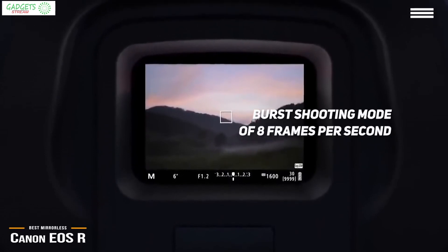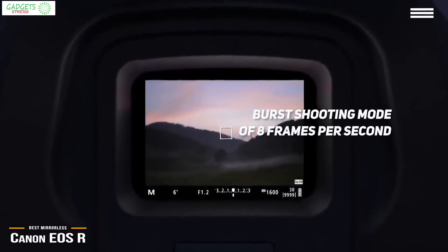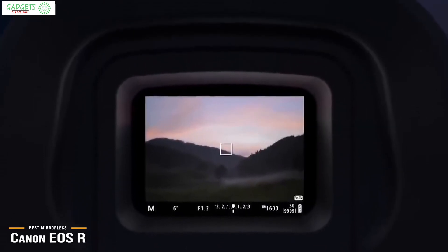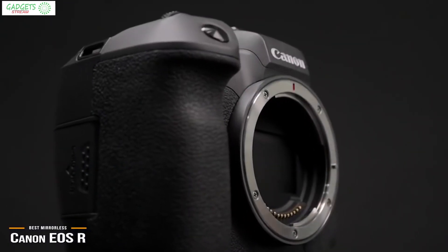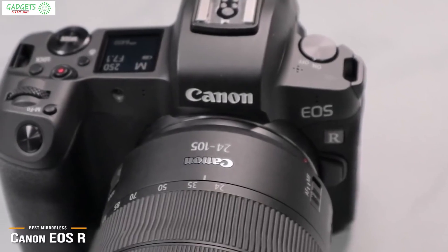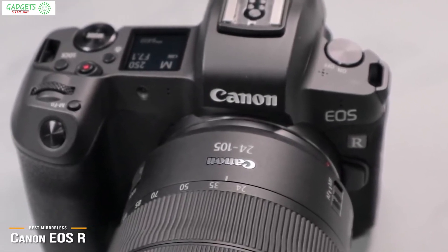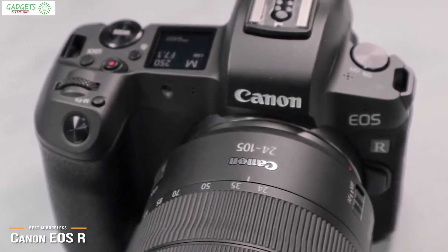The EOS R offers a burst shooting mode of 8 frames per second, which is very good for capturing that perfect frame from a fast-moving scene. The extended buffer allows 47 RAW files to be taken before the camera needs to pause and process the data, ensuring you won't miss anything. The lack of an autofocus joystick is a bit of a letdown for a camera at this price range, which can somewhat limit the autofocus options when compared to the EOS 90D.